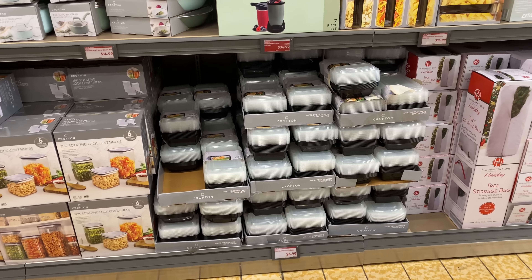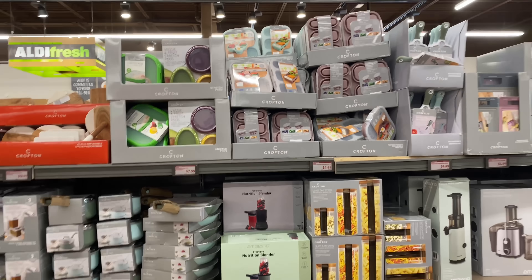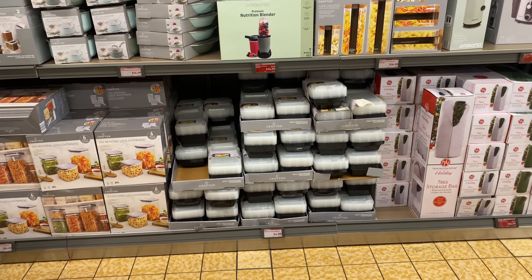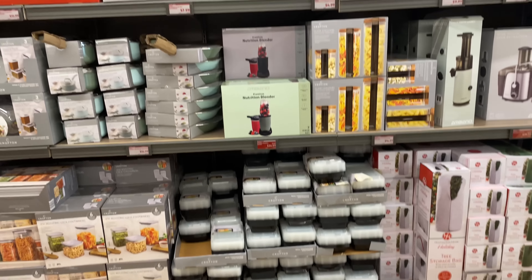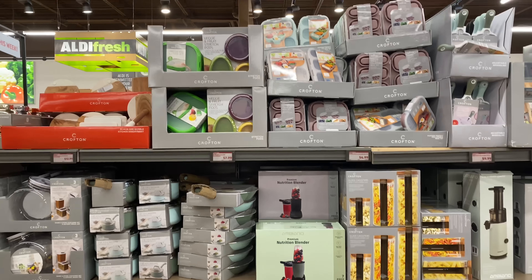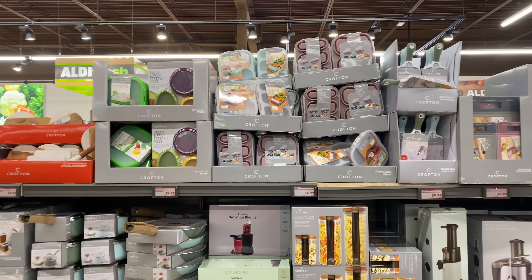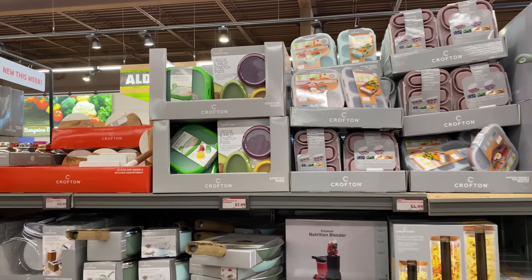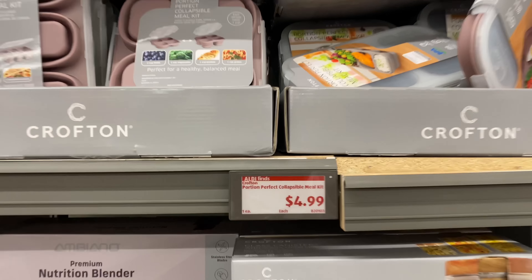I don't think I went over this one — that's why I'm glad I do these walk-backs. I missed the meal prepping containers for $4.99 — it's a 20-piece set for $4.99! The blender for $34.99 — yes! The stretch pots are $7.99 — love that. The collapsible mill kit here — $4.99 — yes!